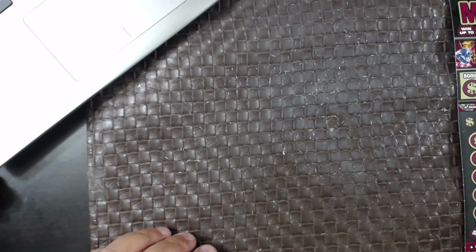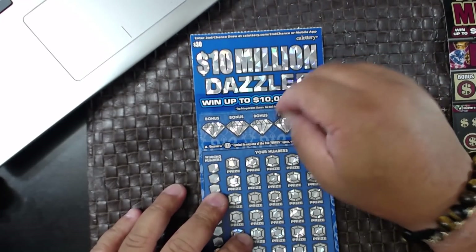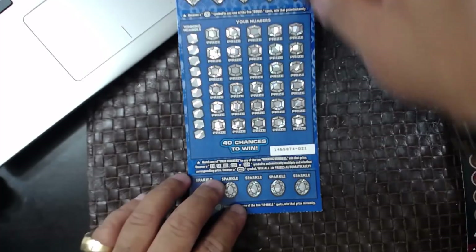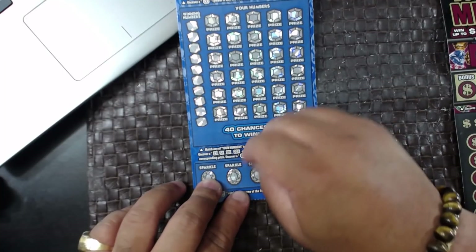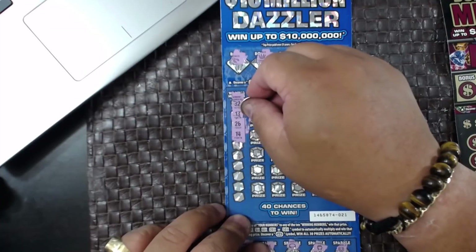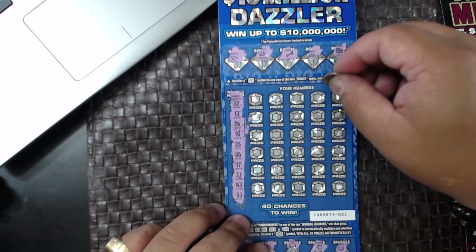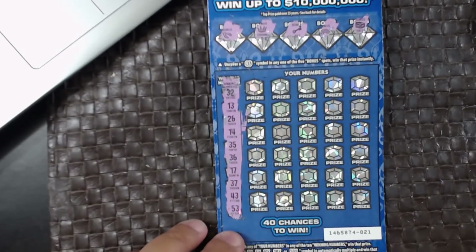Nothing on the gold. Next is the Dazzler — let's get it guys, come on. Chest, rainbow, a key, a crown, and a wishbone. We have ticket 21. Horseshoe, pot of gold, gold coin, brick, and a piggy. 32, 32, 13, 26, 14, 35, 36, 17, 37, 43, and 53. I'll zoom in for you guys, see if I can make that clear.